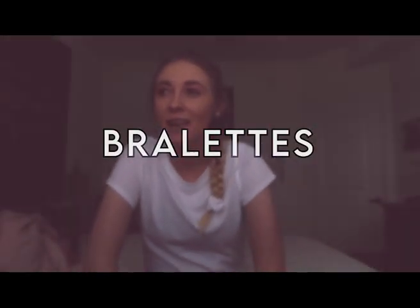Next is bralettes — because right now no one really wants to wear a real bra. My favorite is bralettes because they're so comfortable and there's no wire involved with them.